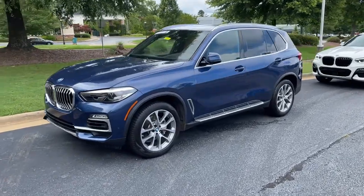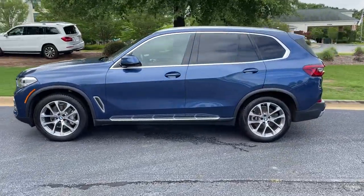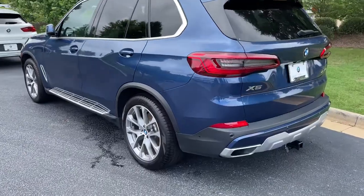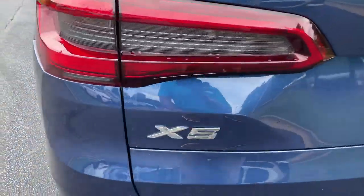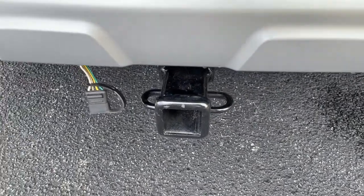Here we have this 2019 Phytonic Blue X5 with the 20-inch wheels. Just recently traded back in here. There is your X5 badging. It is all-wheel drive, and it still has a trailer hitch as well.